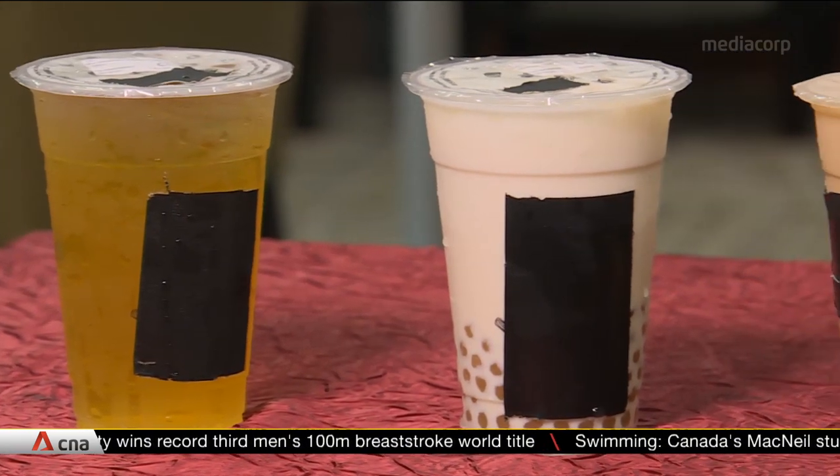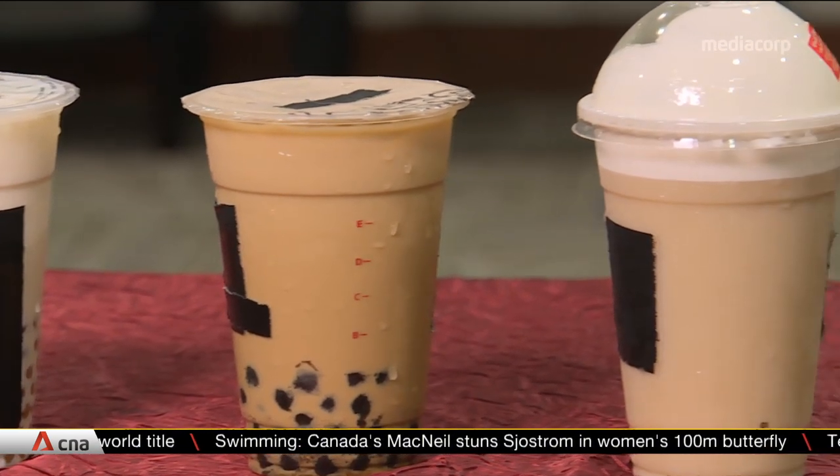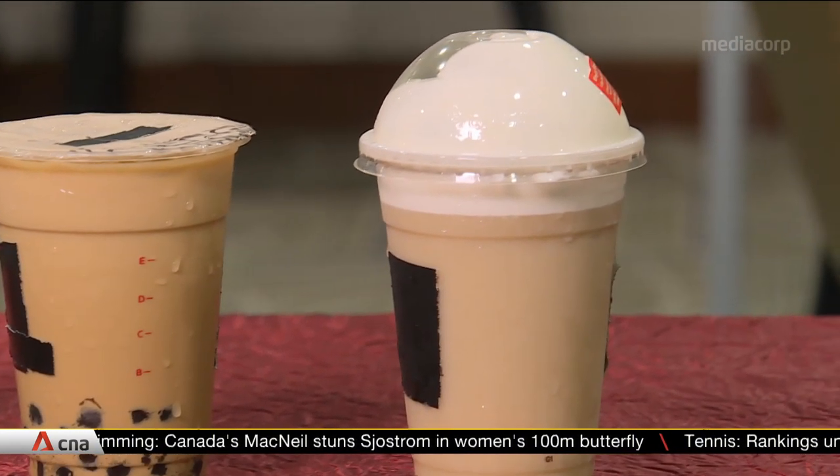While the tea itself — black, green, or oolong — may be healthy, it's the additions such as pearls and pudding that turn the drinks into a calorie-heavy indulgence.